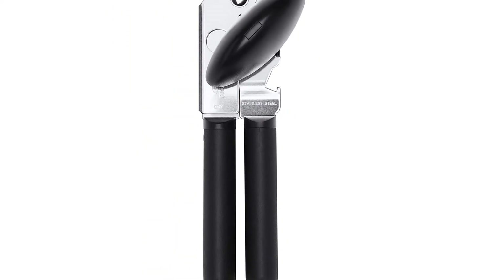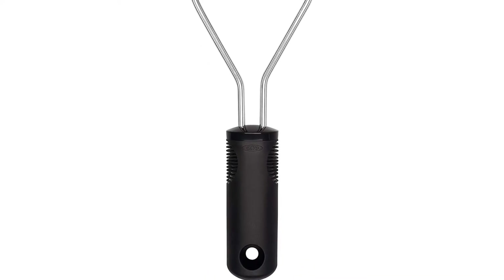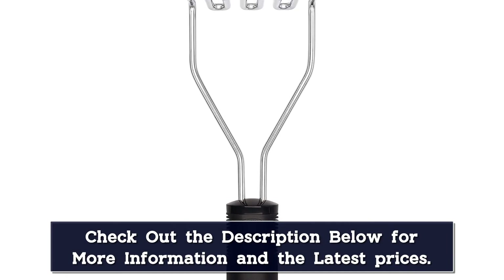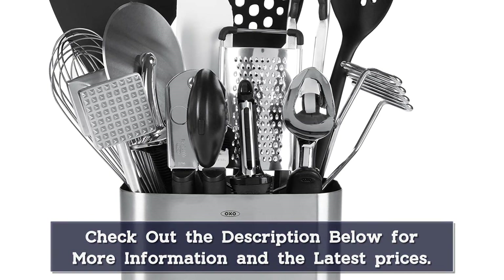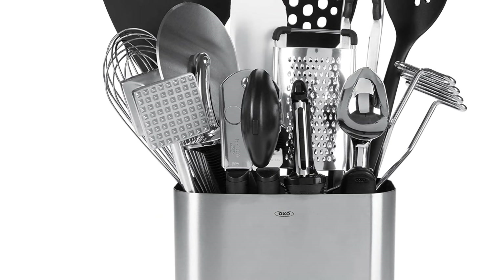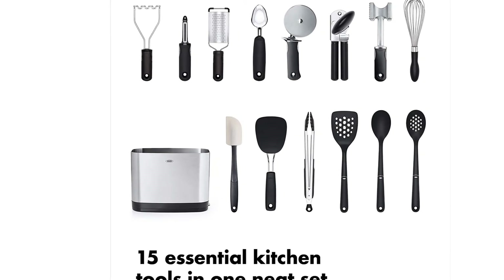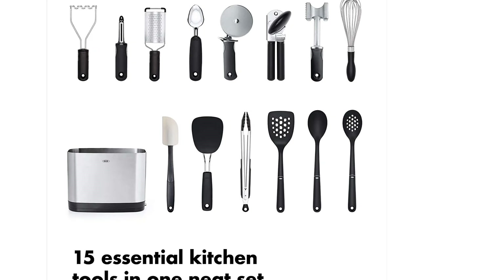Made of nylon and silicone, the pieces can withstand up to 400 degrees Fahrenheit, which means they'll be able to handle your piping hot chili and soup just fine. Some utensils in this set can be used in your non-stick pans, such as the masher or the balloon whisk, but most of them can do the job without scratching. The base of the set has a removable drip tray, and the whole unit is dishwasher safe.